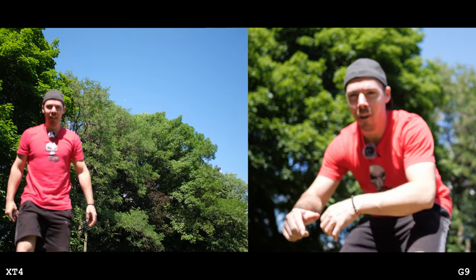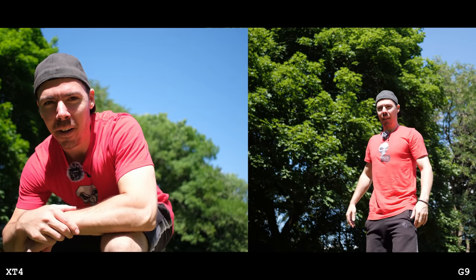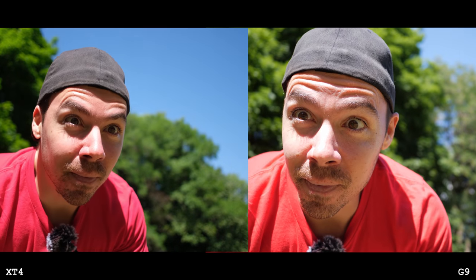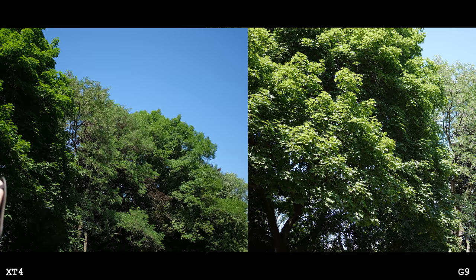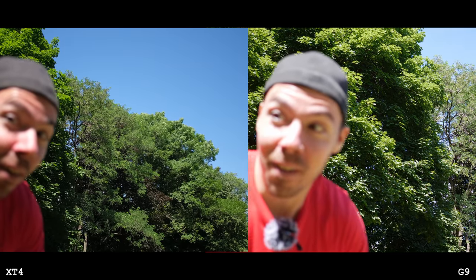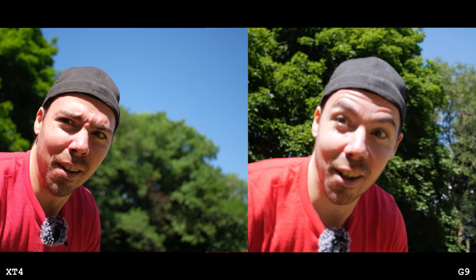Now let's do a little autofocus test. Now it's time for a warpy-shit test. We're on the Panasonic with the Leica 8-18, and I also want to test the audio preamps. Pay attention to the warpy shit, and then we will switch to the Fuji — if the preamps are worse. And we've got the 10-24 over there to see, did Fuji actually improve their IBIS?